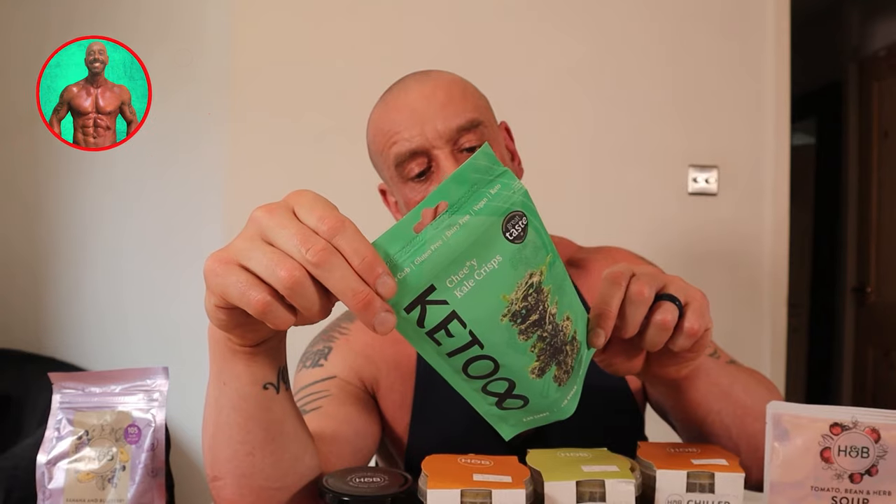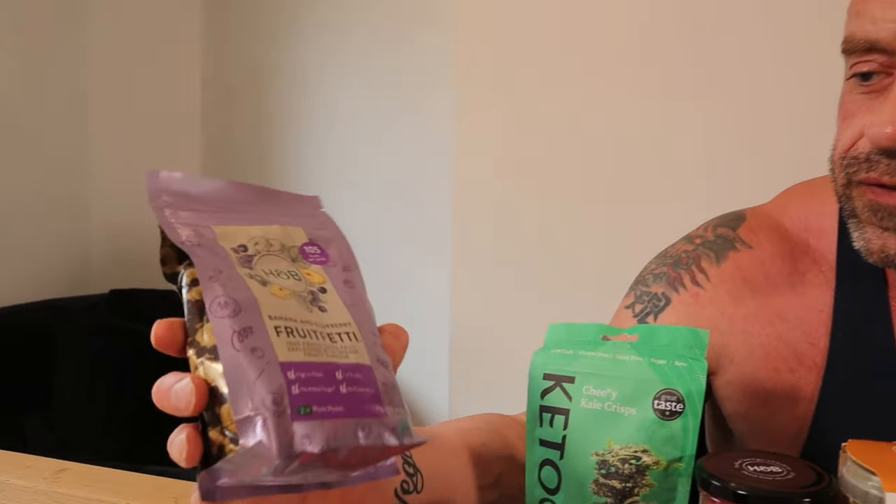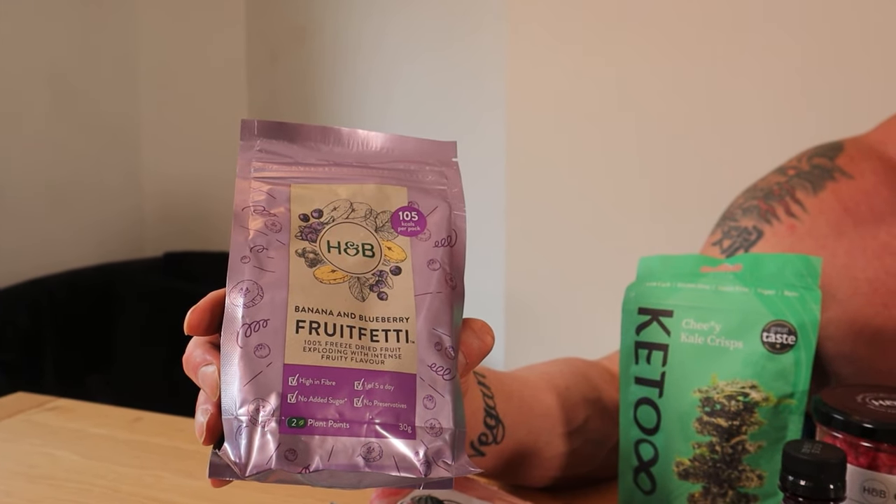We found some cheesy kale chips — just kale, cashew nuts, nutritional yeast, lemon juice, and salt. Tons of lovely nutrients and delicious and crunchy. Fruit Fetty — banana and blueberry. This is just freeze-dried fruit. Amazing.